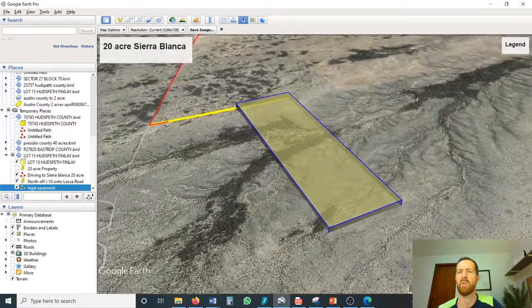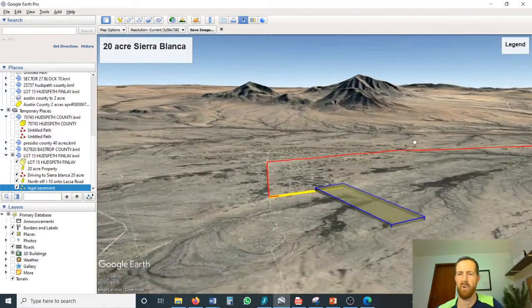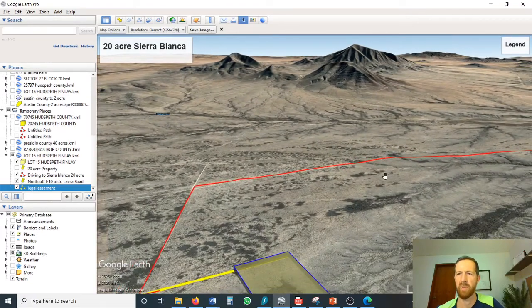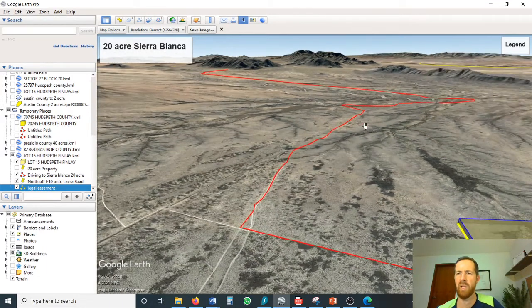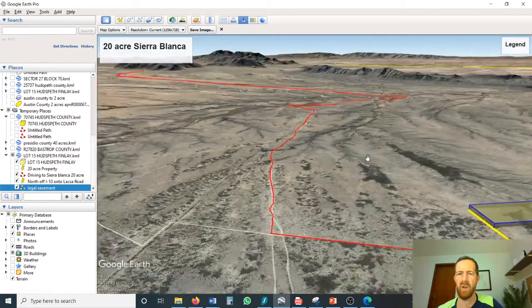Let's get a look at the views here. You have great, great views of the mountains from this property, all the way around back to the freeway over here. The property sits on a nice slight slope and has beautiful scenery surrounding it.